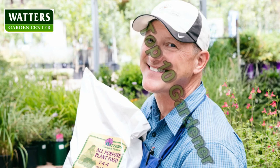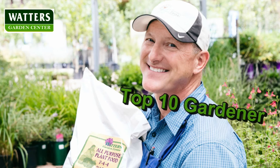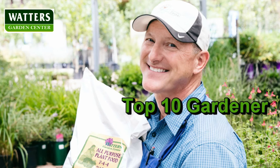Welcome to the Top 10 Gardener with Master Gardener Ken Lane. Gardening can be challenging, but with Ken's tips, tricks, and top 10 advice, he'll reap huge rewards. Now welcome your garden host, Ken Lane.